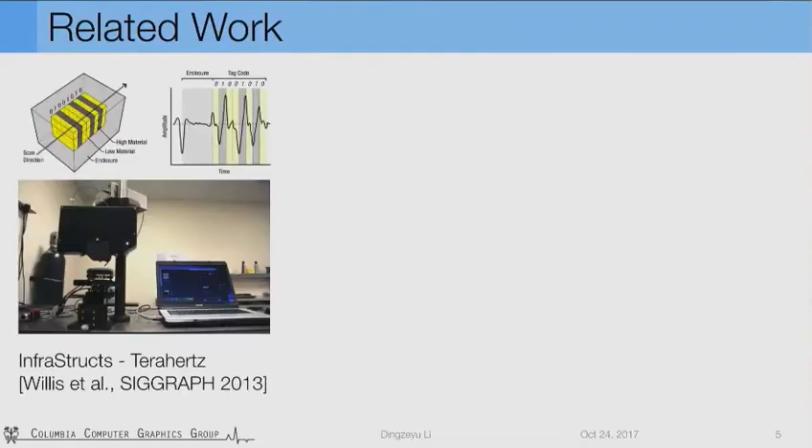There are a long line of research on tagging methods. I will discuss three most related ones. The first one is InfraStruct. Willis et al. embed tags using multi-material layers and decode them with terahertz imaging. Since different materials respond differently to terahertz signals, tags can be decoded using specialized imaging and sensing equipment.